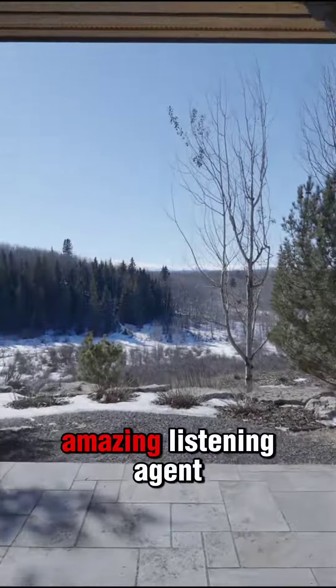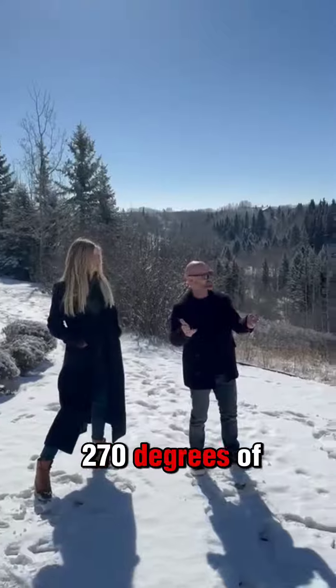And now I'm here with the amazing listing agent Melinda enjoying these 270 degrees of panoramic views.